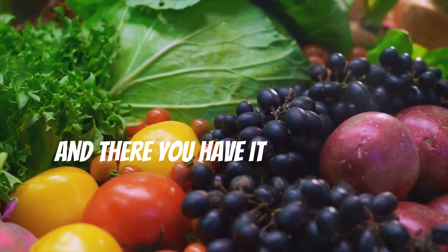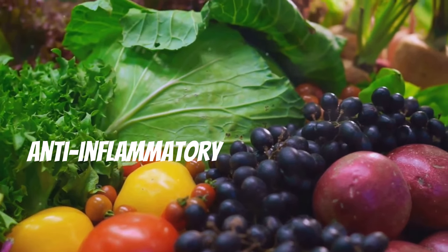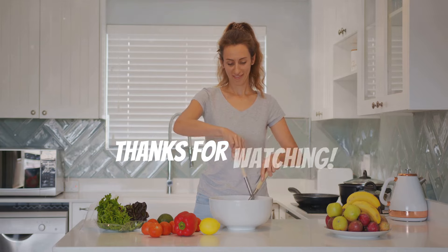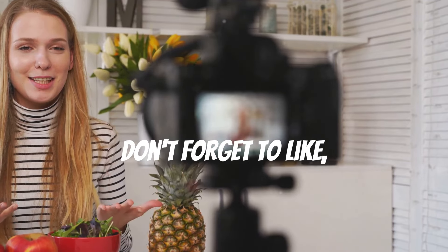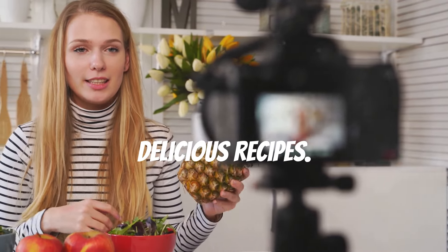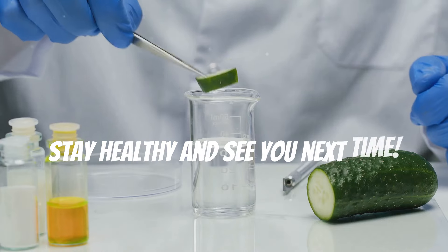And there you have it — 10 amazing anti-inflammatory foods that you can easily incorporate into your diet. Thanks for watching. Don't forget to like, comment, and subscribe for more health tips and delicious recipes. Stay healthy and see you next time!